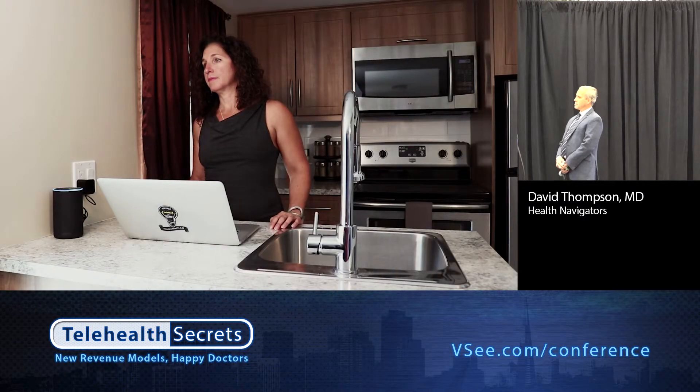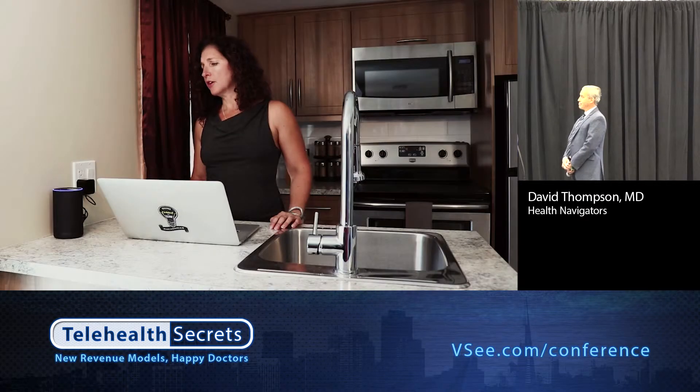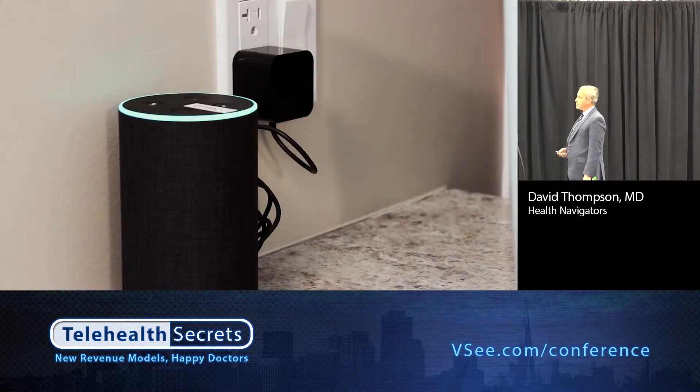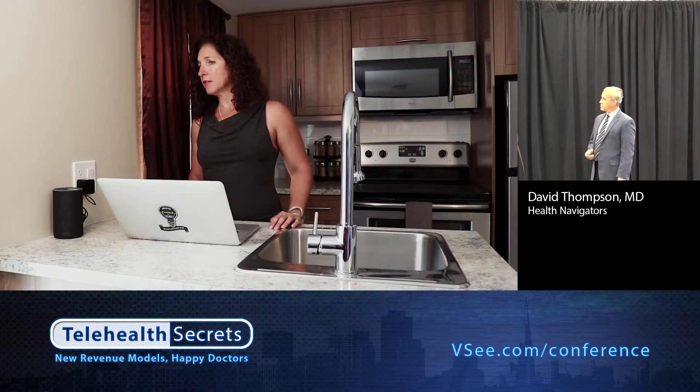'Do you have any of these symptoms: blood in urine, chills, fever, urination frequency?' Urination frequency. 'Do you have any of these symptoms: urine unusual color, urine incontinence, urine retention, vaginal discharge?' No. 'Do you have any of these symptoms: vomiting?' No. 'Based on your responses, it does not seem you need emergency care. Most people with similar symptoms can safely make an appointment to see their doctor. You should see your doctor today or tomorrow, or talk to your doctor within 24 hours.' Okay Alexa, call the health clinic.